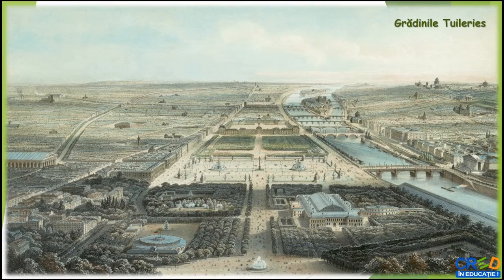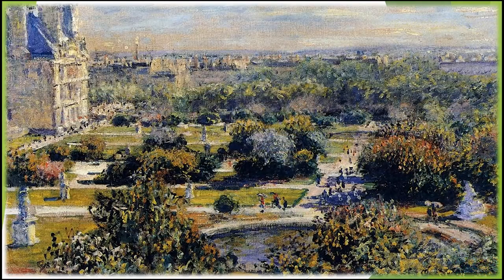Din păcate, pictura lui Victor Hartmann, care reprezenta una dintre aleile grădinilor Tuilerii, cu un grup de copii jucându-se împreună cu însoțitoarele lor, s-a pierdut și nu putem face o asociere a picturii cu muzica. Să ascultăm Tuilerii din suita Tablouri dintr-o expoziție.